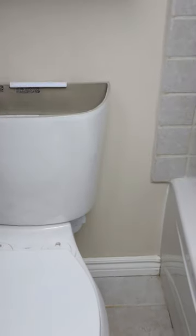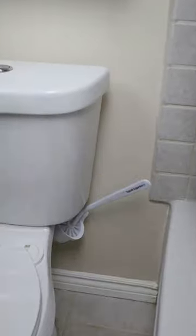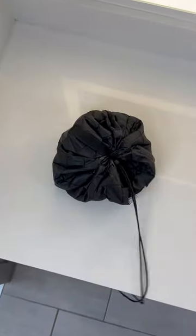This toilet brush hides behind the toilet, rotates outwards, and stays off the ground. This bag holds all of your makeup and has a pull string designed for easy storage.